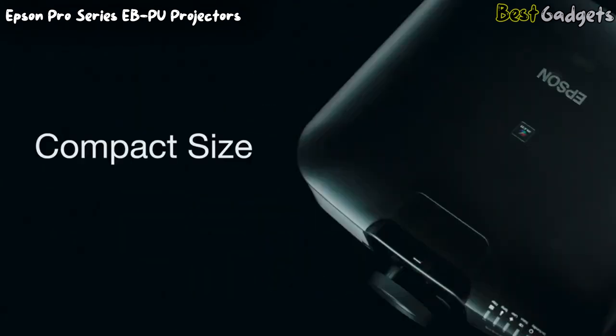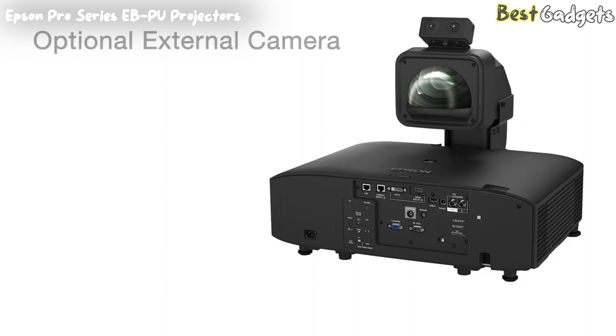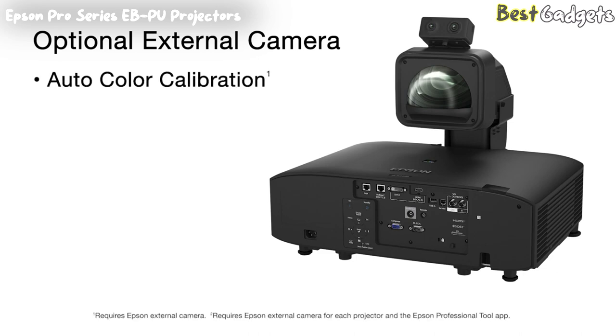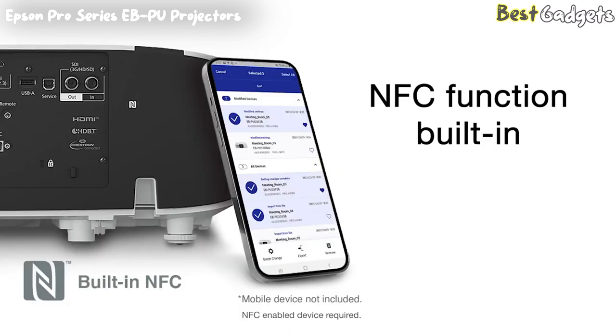Additionally, with their compact size you have more options for permanent installation with full 360-degree mounting, and a clip-on optional external camera which provides access to powerful automated tools including auto-color calibration, screen matching of multiple projectors, tiling assistance for edge blends, and the stacking assist tool. A built-in NFC function is available to help reduce the time to install and commission multiple projectors. You can read and write settings with Epson's NFC app while the projector is still in its shipping carton.